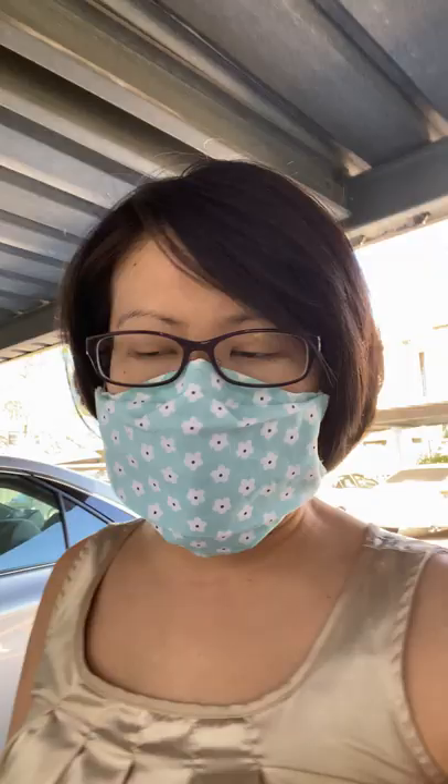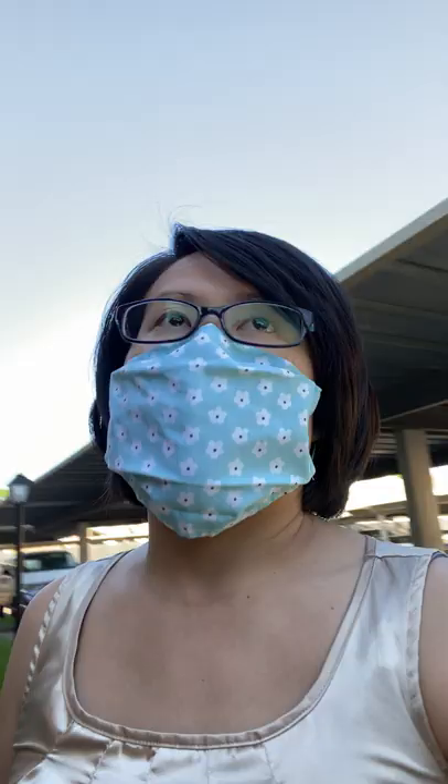I happen to be in a gated condominium community in the medical center where we manage several units, and we also manage units in other communities in this med center area. I'm actually here today to walk through a vacant unit. The tenants have just moved out and I have to come see the condition and check what kind of make-ready needs to be done to get it ready to be put on the market for lease again. In order to stay safe, I am social distancing. I've hardly encountered anyone while I've been out here, but of course I'm also wearing a mask.